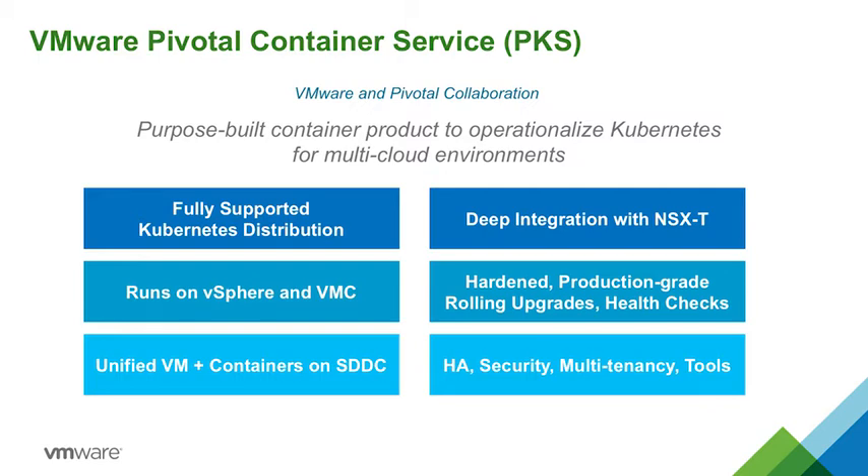It features a fully supported Kubernetes distribution that runs on both vSphere and VMware Cloud, easy deployment, deep integration with NSX, and hardened production-grade features such as high availability, security, identity and access management, monitoring, and logging.